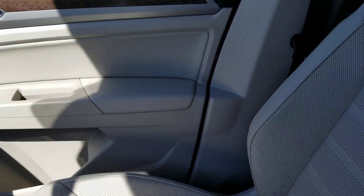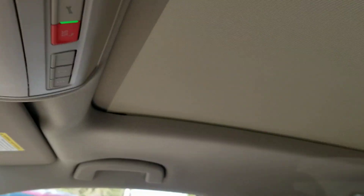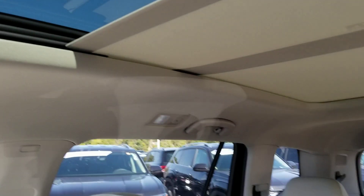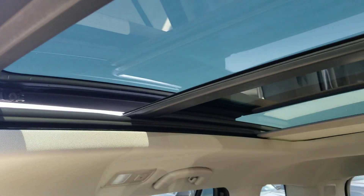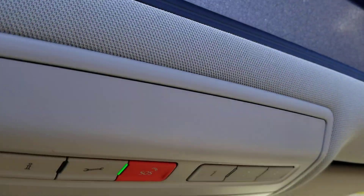Look at the leather seats again and that wood grain interior. Up above, you have a vanity mirror with lights on each side — you have that on both sides. And then you also have this giant panoramic sunroof with the power sunshade. That button right there opens and closes the sunshade. A pop-up windscreen pops up for that as well. Nice looking sunroof setup there.